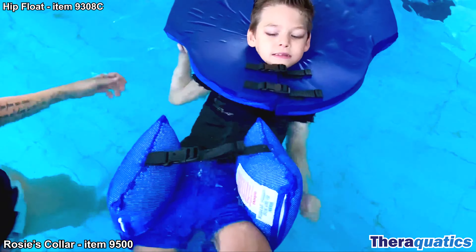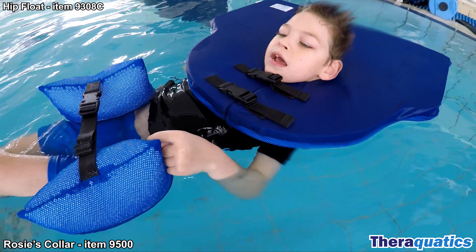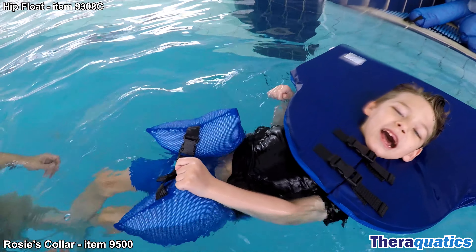Terrell is well supported floating on his back. This unique neck collar gives him confidence and allows him to relax and enjoy the experience of floating in water.